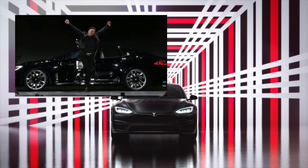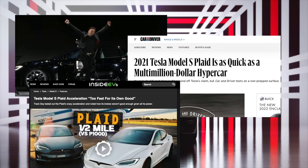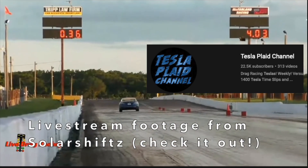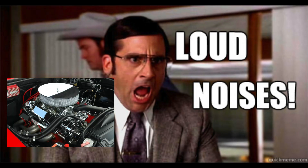Ever since the Model S Plaid was announced, it had been capturing the attention of many car enthusiasts. When they showed the power curve and how it was maintaining peak power from 80 to 200 miles per hour, many of us knew they weren't lying when claiming it to be the quickest production car ever. Since then, it has been dominating drag strips, easily running low 9-second quarter mile times, leaving soul to be the last remaining claimed benefit of the internal combustion engine.